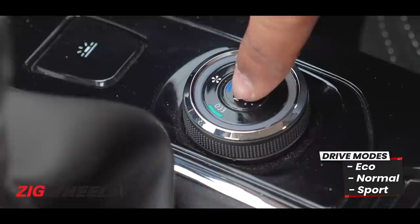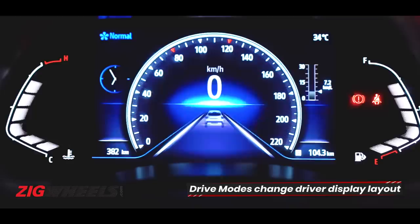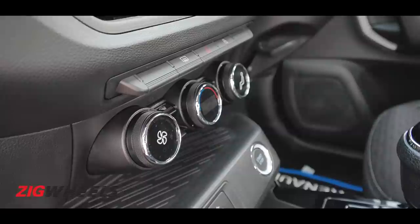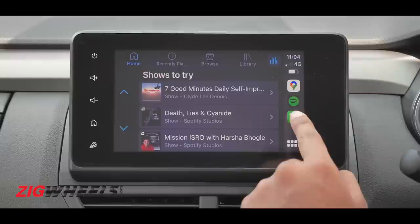The wow features inside include drive modes — Eco, Normal, and Sport — available across all engines and transmissions. These pair with a 7-inch digital driver's display with lovely graphics and mode-specific widgets. There's switchable ambient lighting up front, fully automatic climate control with LED displays, and an Arkamys-tuned four-speaker, four-tweeter sound setup that sounds pretty good.